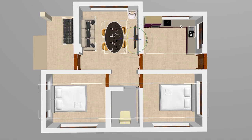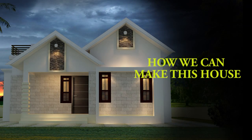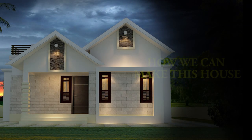In the kitchen, the space for a fireplace and a washing base is available. Now let's see how we can make this home at a budget price.